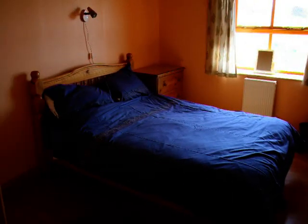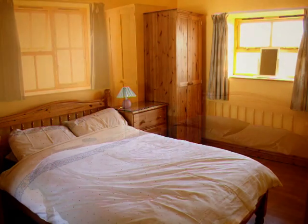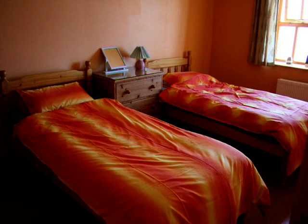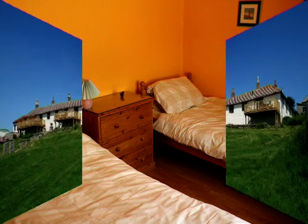The bedrooms are all supplied with bed linen. Typically they are two-bedroom cottages with a double bedroom and a twin. One cottage has three bedrooms, but all the details are on the website.